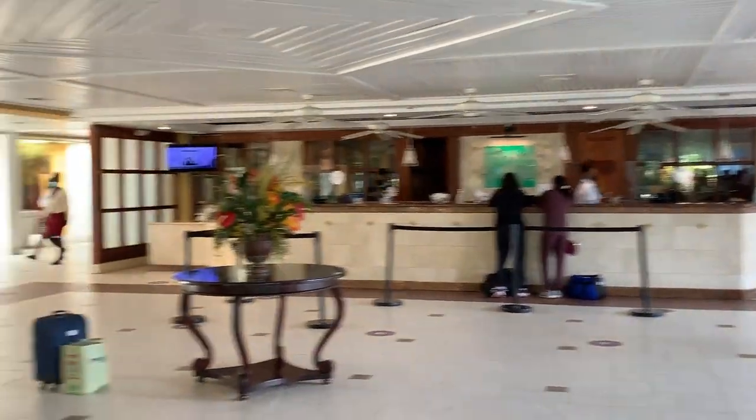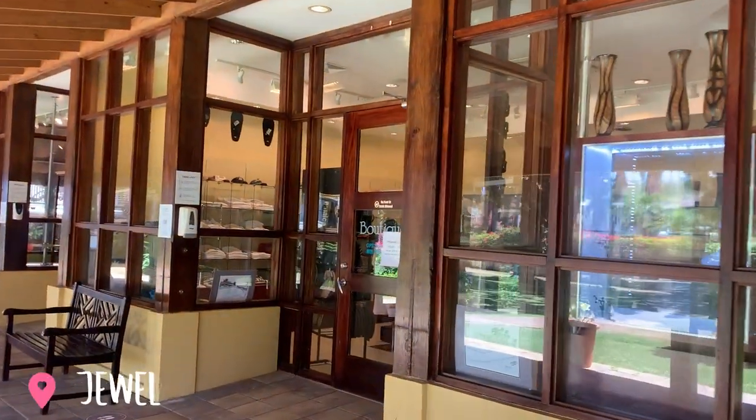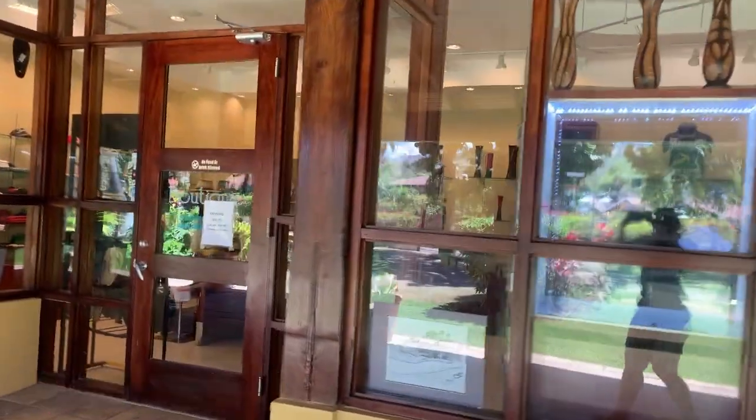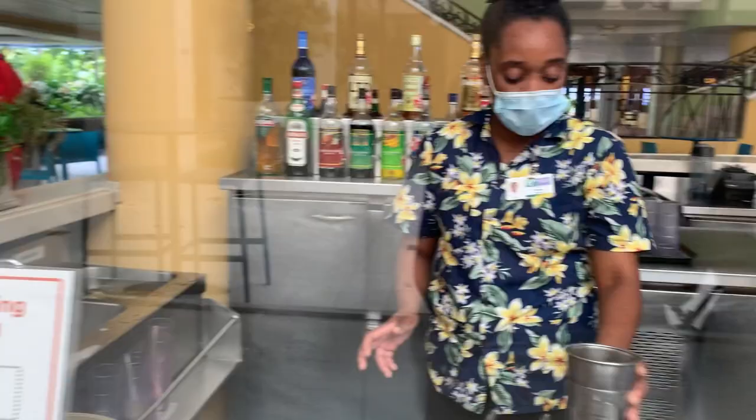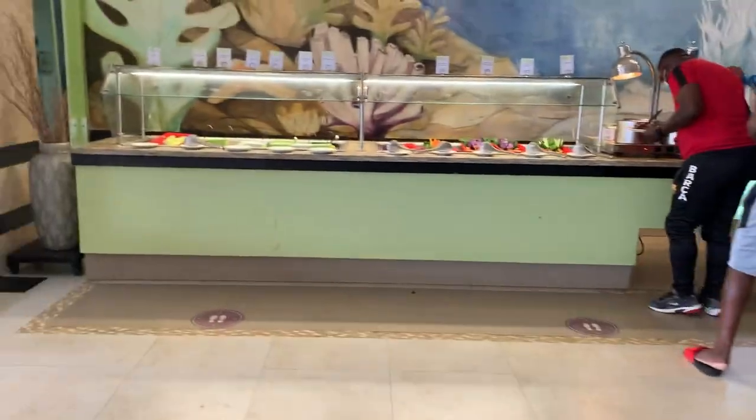This is the lobby area, so this is where you're going to just get in there quick and fast. And here is the jewelry shop — a nice place where you can buy something and take home a token. Here is the lobby bar, so as soon as you go into the hotel you can stop here, get a nice drink, and you're greeted well.